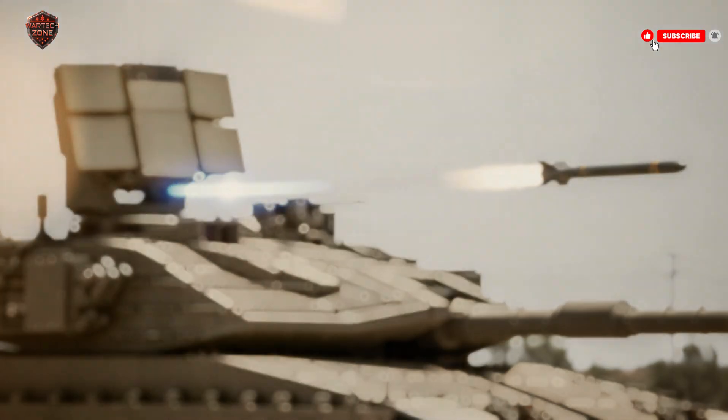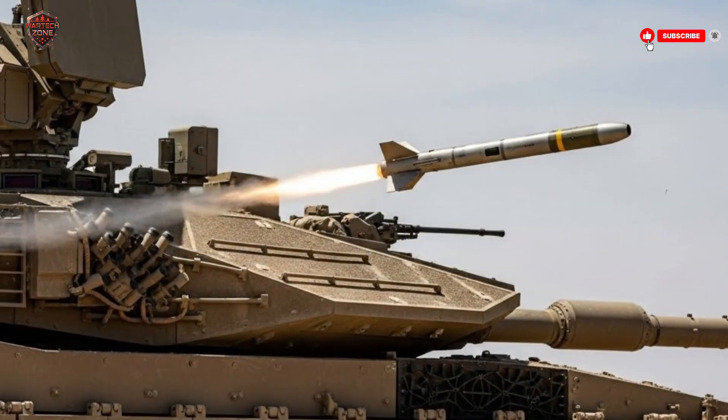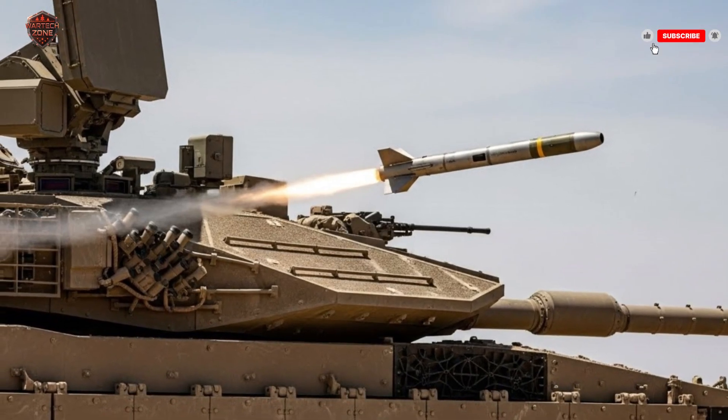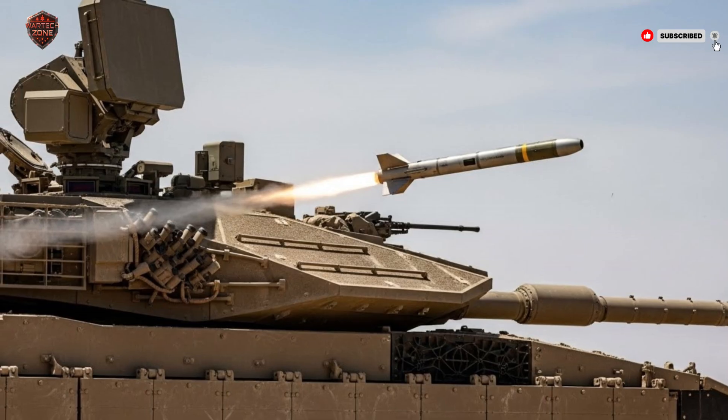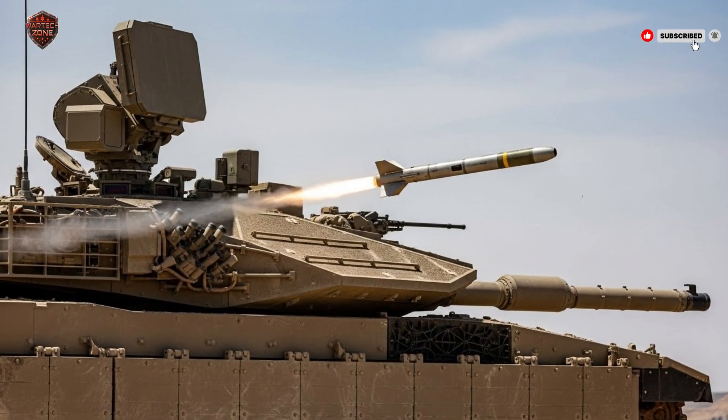The Merkava IV, introduced in 2004, is the latest and most advanced model of this family. It represents decades of combat experience and constant technological upgrades. This isn't just a tank with a big gun — it's a vehicle built around a philosophy: protect the people inside first, fight effectively second.